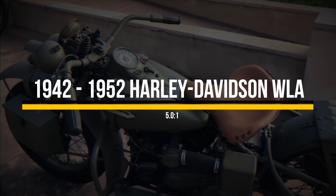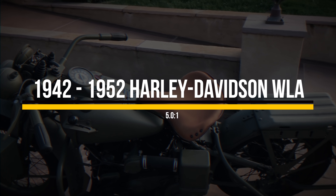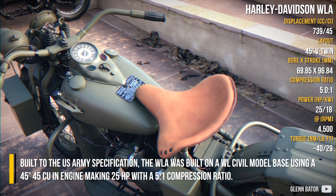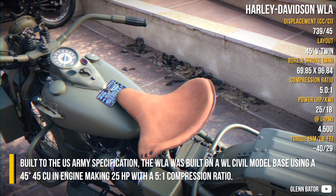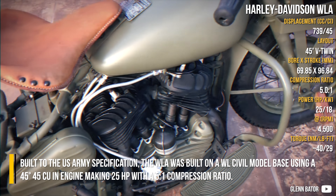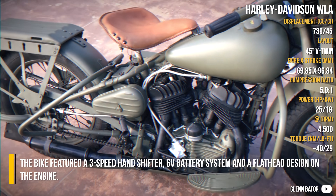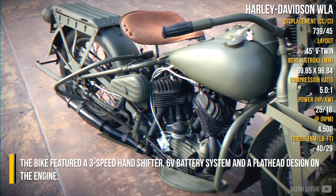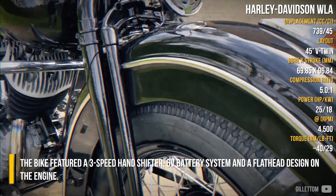The Harley-Davidson WLA was built on a WL civil model base, using a 45-degree, 45 cubic inch engine making 25hp, with a 5 to 1 compression ratio. The bike featured a 3-speed hand shifter, a 6-volt battery system, and a flathead design on the engine.